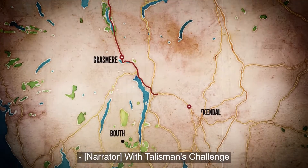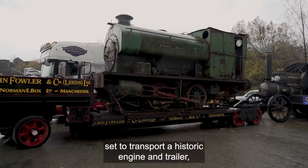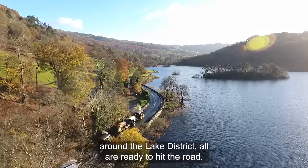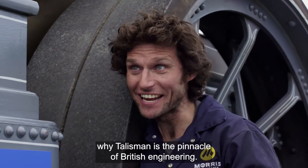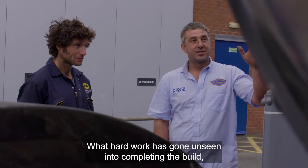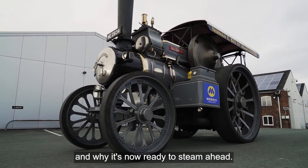Talisman's challenge is set: transport a historic engine and trailer weighing 50 tons along 50 miles of winding roads around the Lake District. Alex Sharphouse is showing Guy Martin why Talisman is the pinnacle of British engineering and why it's now ready to steam ahead.